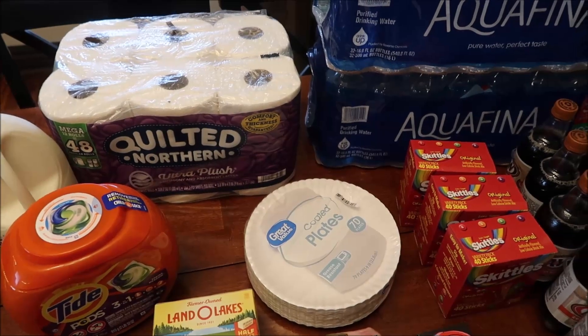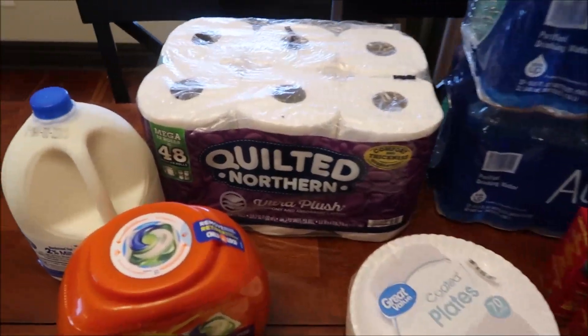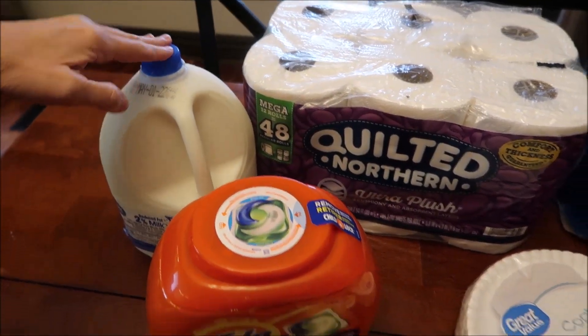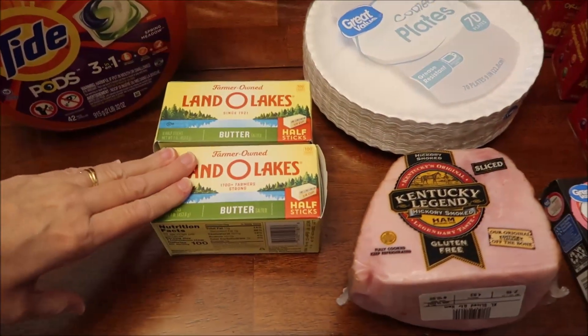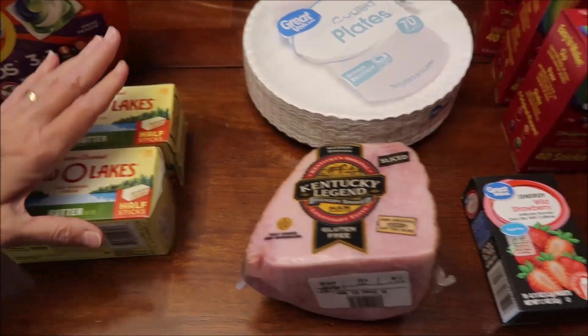At Walmart, this trip cost us exactly $100.85. We bought some toilet paper — Quilted Northern — a gallon of milk, and Tide Pods. I bought two packages of butter because Easter's coming up and we're going to need it anyway, so I went ahead and bought two packages of butter.